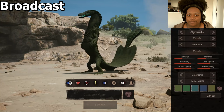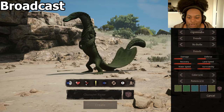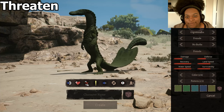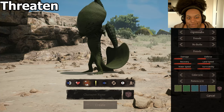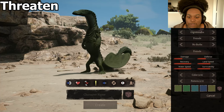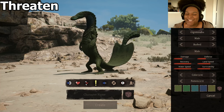First up we have Broadcast. The threatened call is pretty unique compared to most other threatened calls. When most animals threaten they always just have a big wide mouth, but you've got the throat pouch here. He's using both his arms and his tail. I like that a lot.